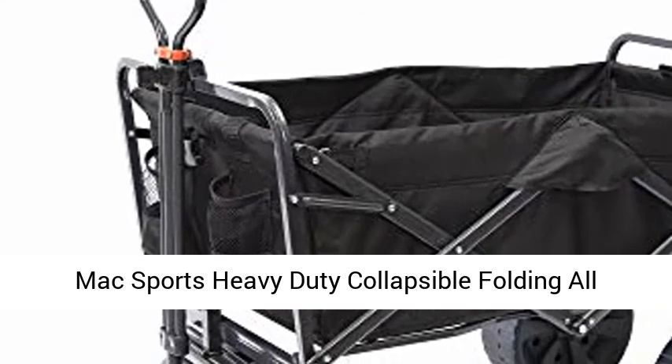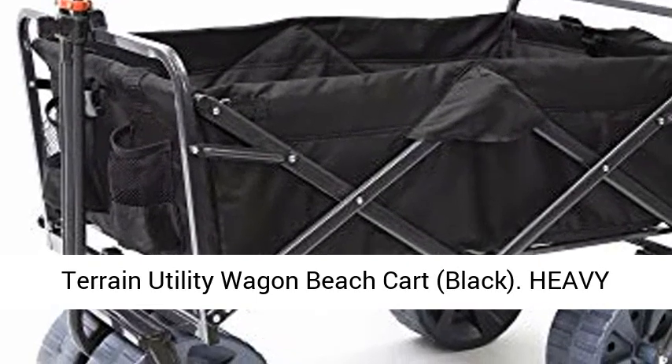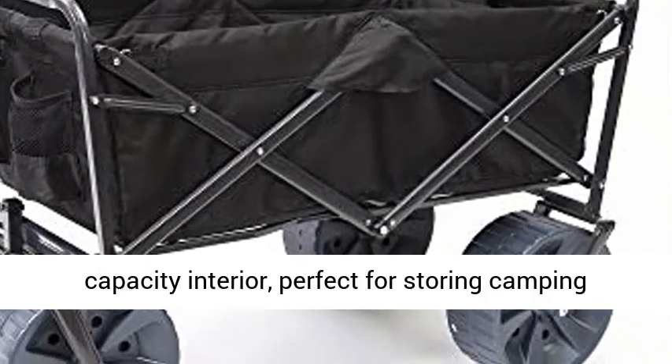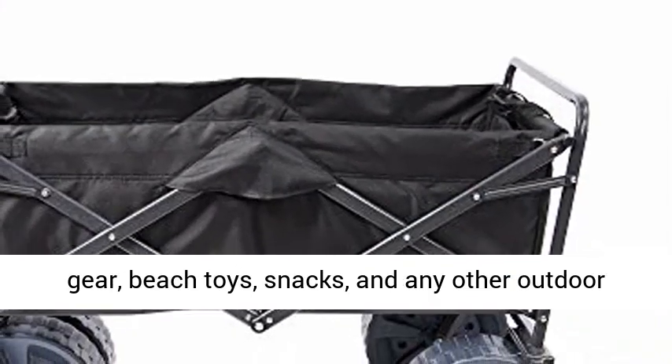Maxport's Heavy-Duty Collapsible Folding All-Terrain Utility Wagon Beach Cart, Black. Heavy-duty Folding Outdoor Utility Wagon has a large-capacity interior, perfect for storing camping gear, beach toys, snacks, and any other outdoor essentials.